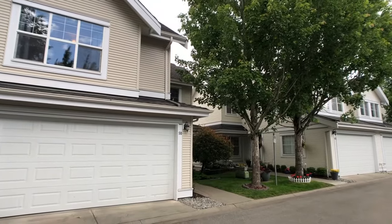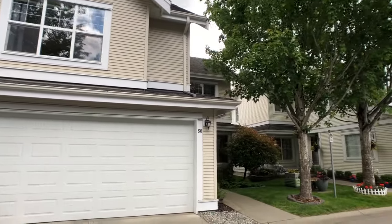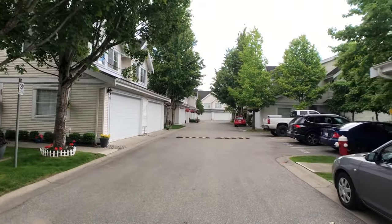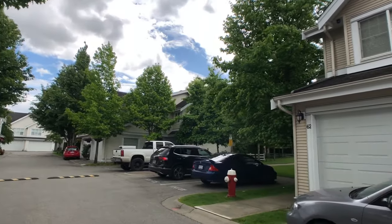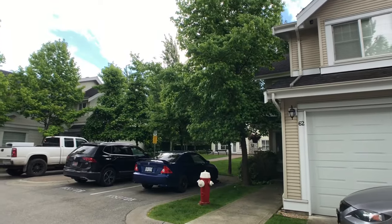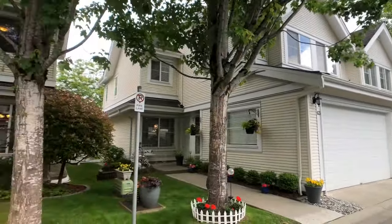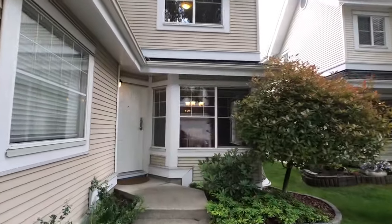So we're on the inside of the complex, the quiet part. Here we are at unit number 60 — this end unit is a great spot in the complex. Visitor parking is right there, it's full today with lots of visitors, and over there is the clubhouse. You're pretty close to everything here, and as you can tell there's not a lot of noise being on the inside of the complex. Let's go inside and take a look.